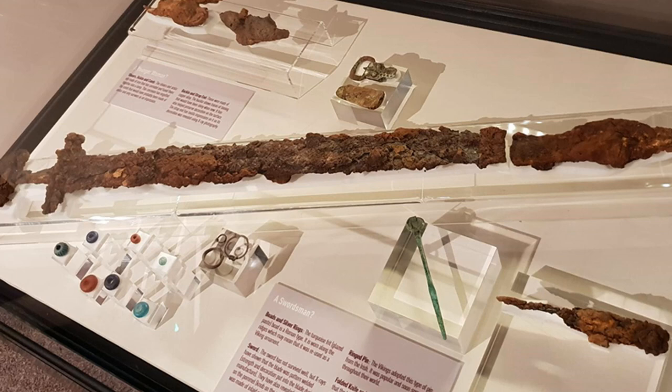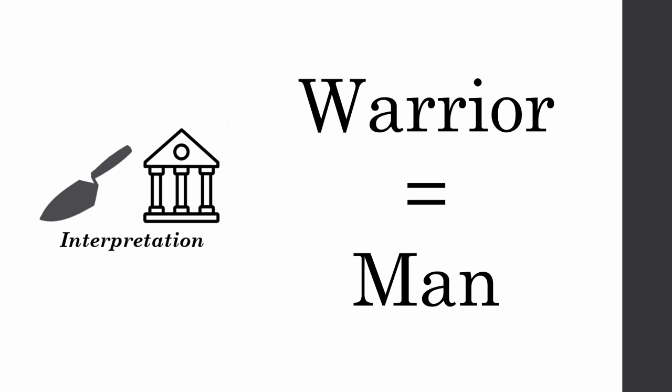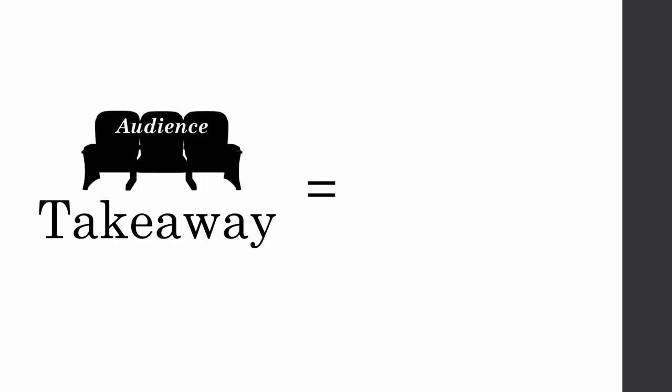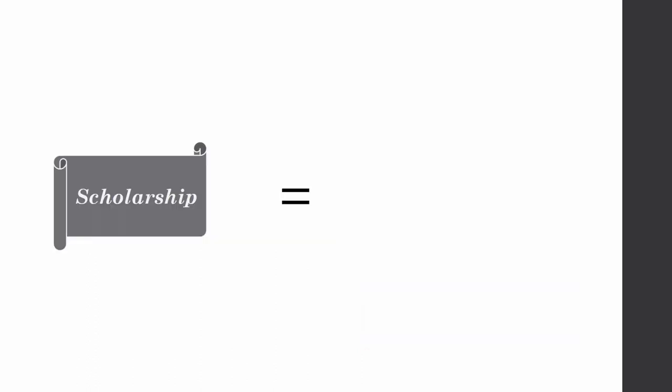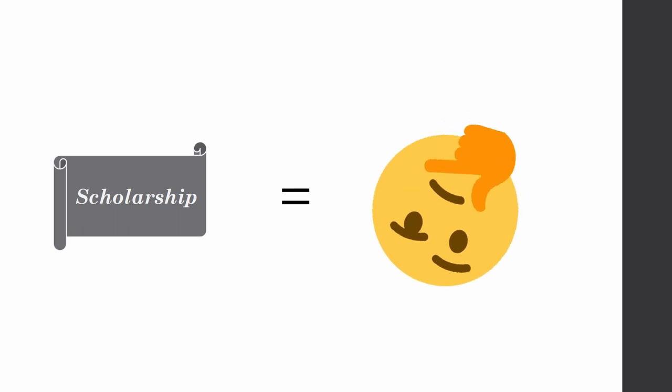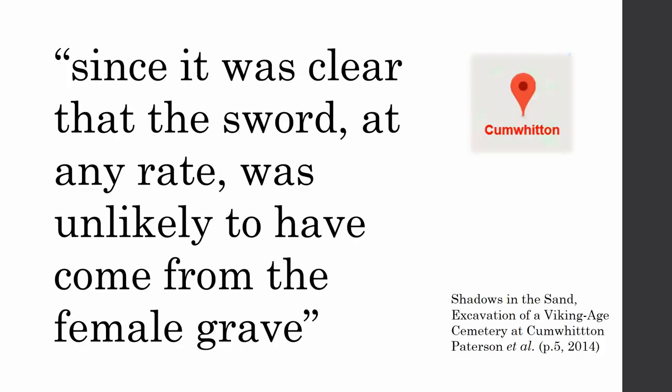For the purpose of a 15-minute talk, I've looked at swords. I researched how swords are interpreted through different Viking excavations and museums, and it seems to be this basic formula: sword equals warrior, warrior equals man. The takeaway for the visitor or audience is male violence — leaving all the scholars going, 'but how did that happen? We've done all of this work to get rid of that marauding Viking, and yet people are still going away from our museums with that impression.'